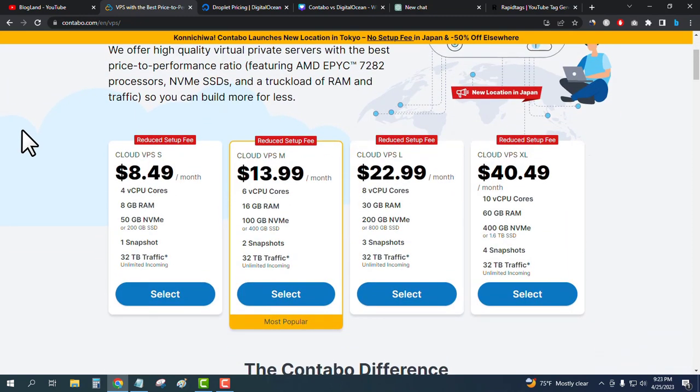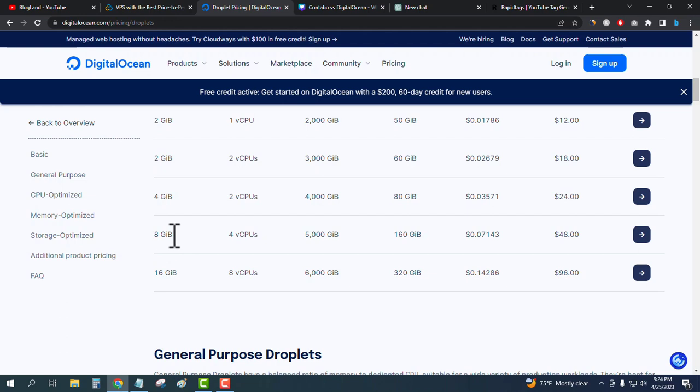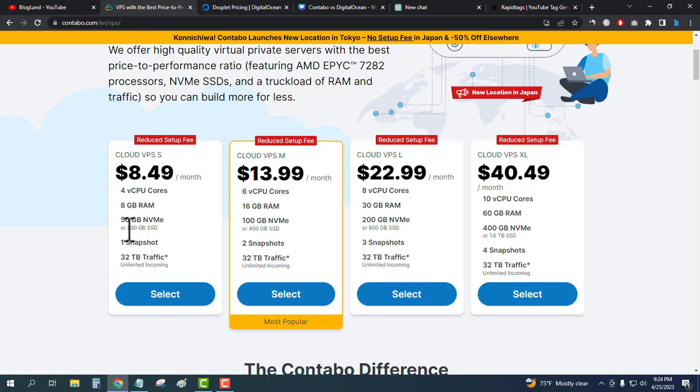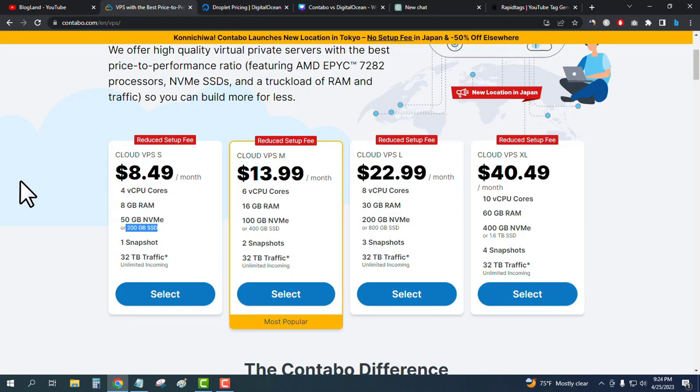Contabo's starting VPS plan is only $8.49 per month and includes 4 core CPU, 8 GB RAM, 50 GB NVMe SSD or 200 GB standard SSD, one snapshot, and 32 TB traffic. To get the same specs on Digital Ocean — 4 core CPU, 8 GB RAM, and 160–200 GB storage — the price is $48 per month.